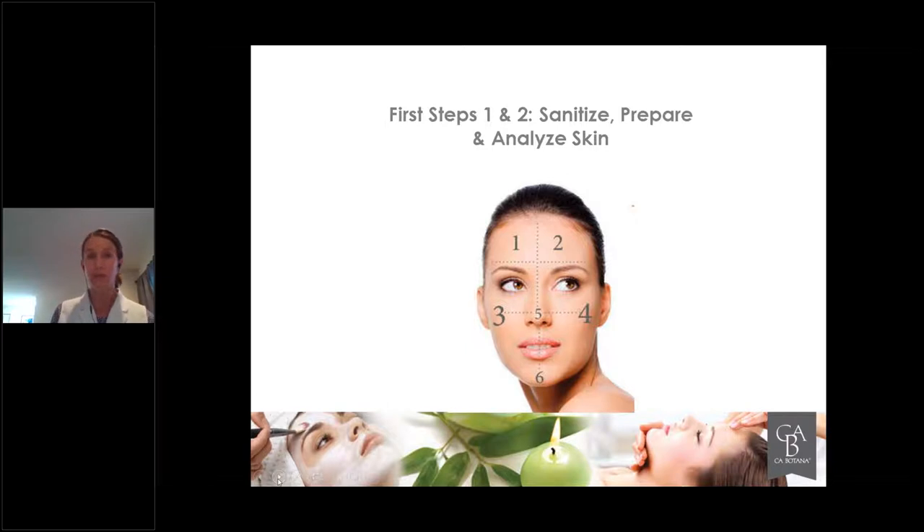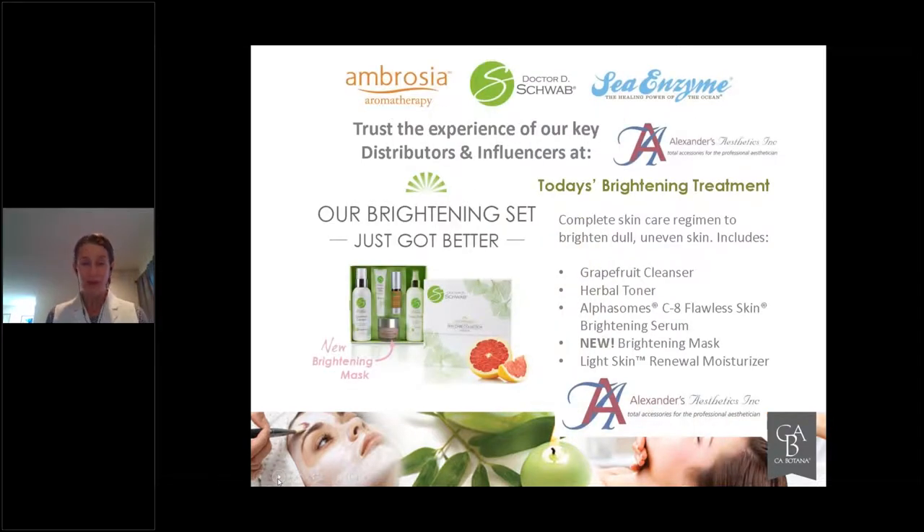Pay attention to what you're working on, and try all of this on yourself first — it's always good to have experienced it before you work on someone else. Partnering with Alexander's Aesthetics, beautiful distributors and influencers of these products, we're bringing you the brightening treatment. You may say, who is the brightening treatment good for? The brightening kit includes grapefruit cleanser, herbal toner, the flawless brightening serum, and the brightening mask.